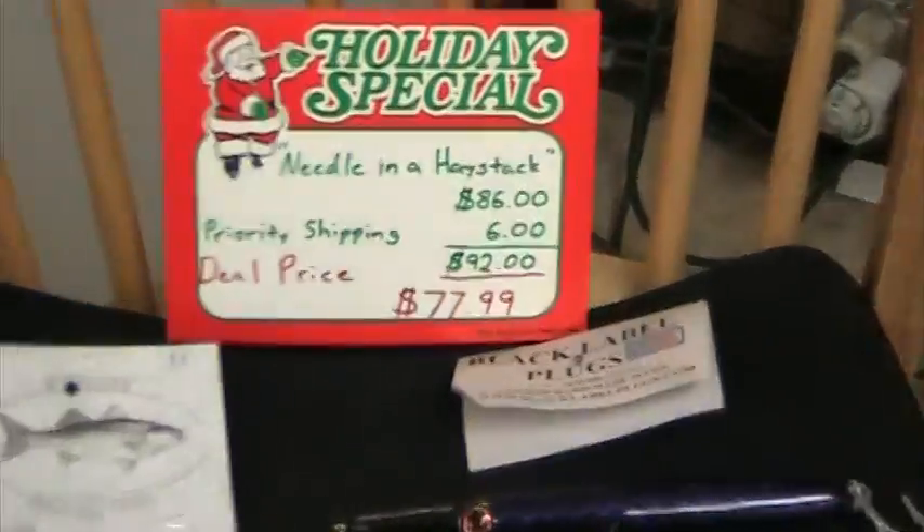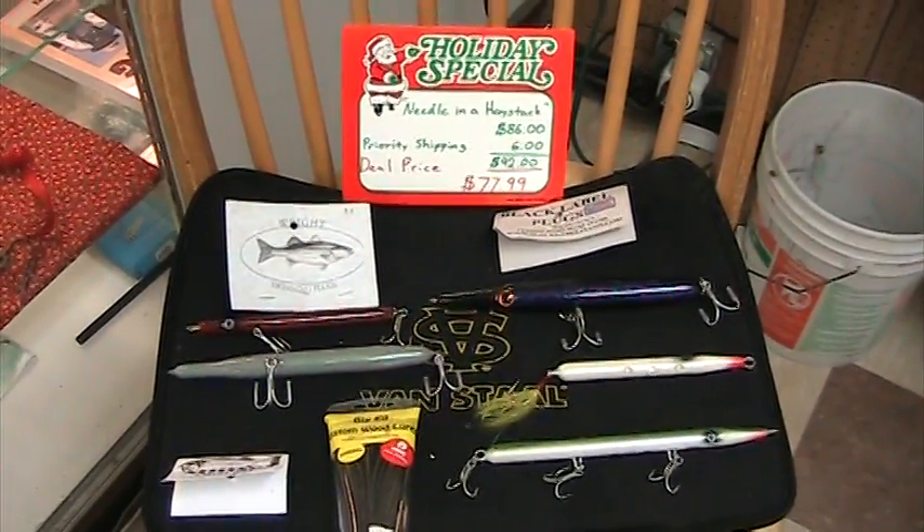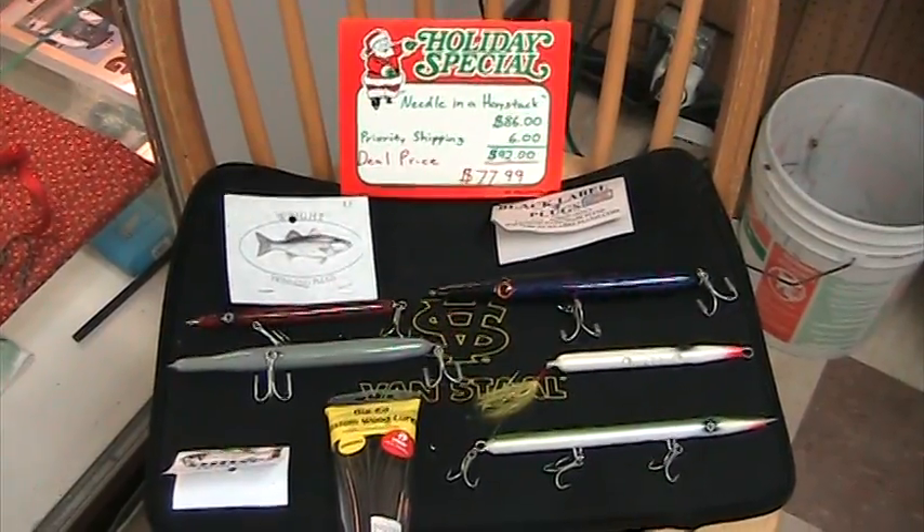I call this one Needle in a Haystack. This year with the sand eels, just like the metals, needlefish were a staple. You had to have needlefish in your box.